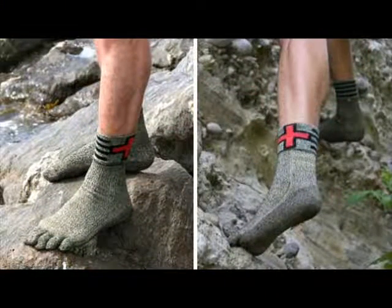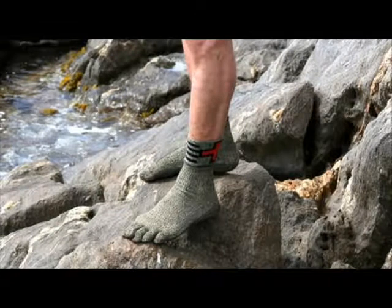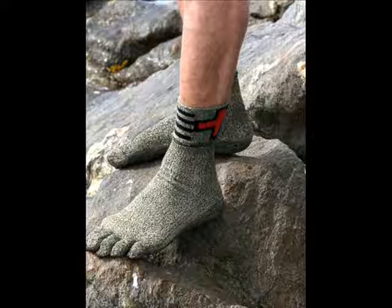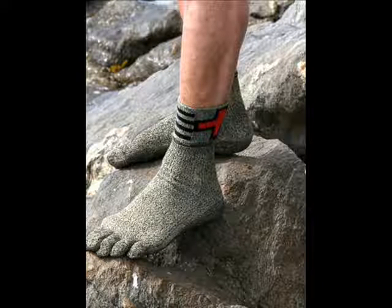Dr. Diatra Hesch, an avid kite boarder who developed the footwear and founded the company, said: "We wanted to create a product that helped athletes regain a natural barefoot feeling within their favorite sport. FYF increases your performance safely and with a new sense of security."